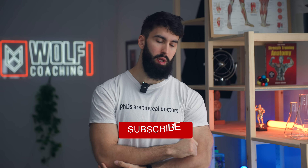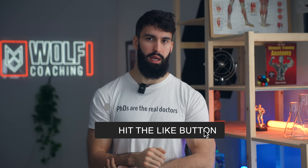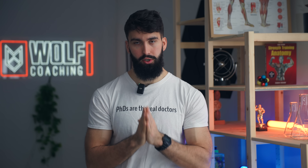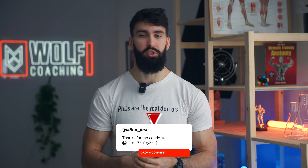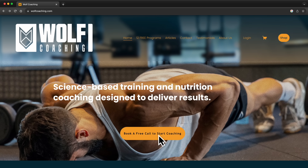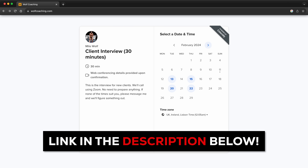That's the video — the most effective science-based back workout I can come up with at this point in 2024. If you liked the video, please comment, like, and subscribe. I appreciate your support. If there's anything else you want to see or you have questions about this session, leave a comment down below. If you'd like me to coach you, feel free to check out the coaching link. Have a great day, and I'll see you next time.